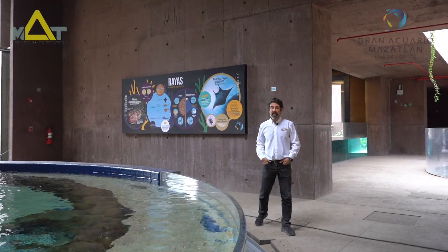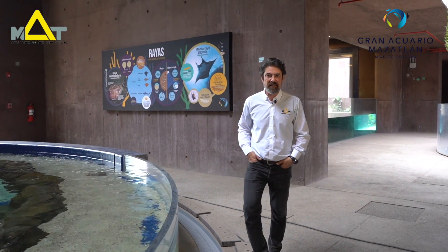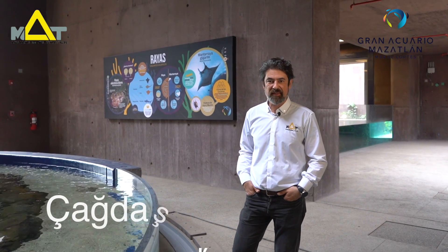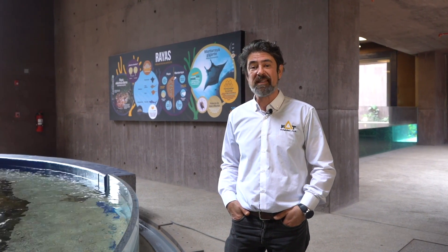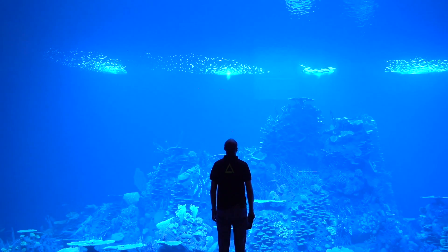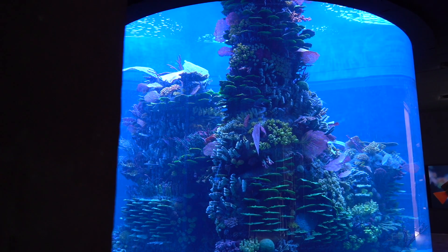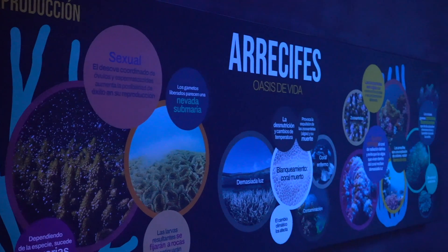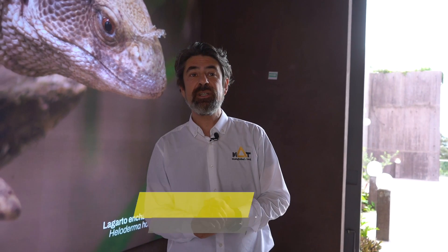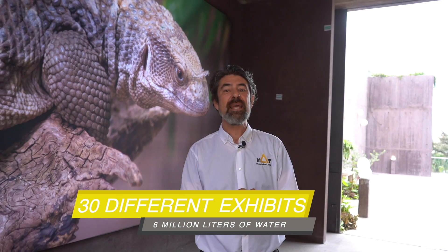Welcome to Grand Aquario de Mazatlan. This is our fifth large-scale project in the South America region. As MAD, we designed, manufactured, installed, and soon we will start to operate the systems. The aquarium has almost 6 million liters of water with 30 interesting exhibits. It's located in beautiful Mazatlan city, Mexico.